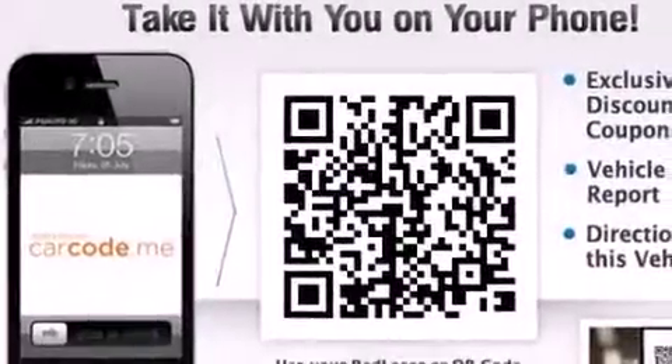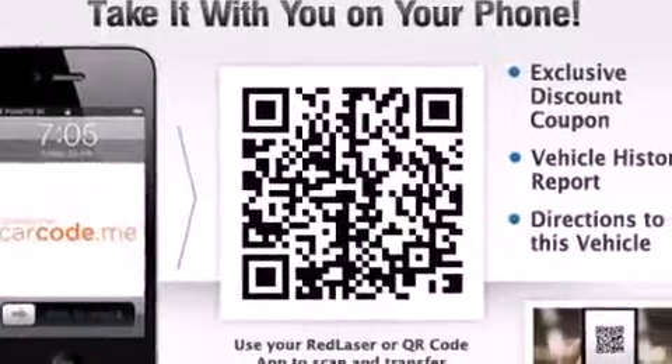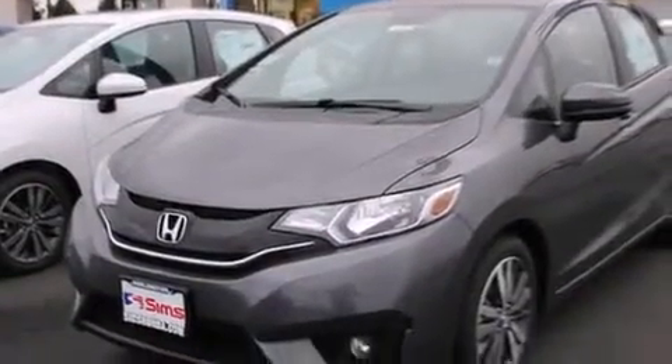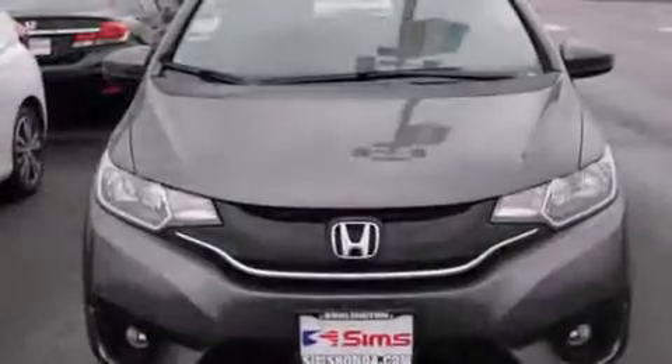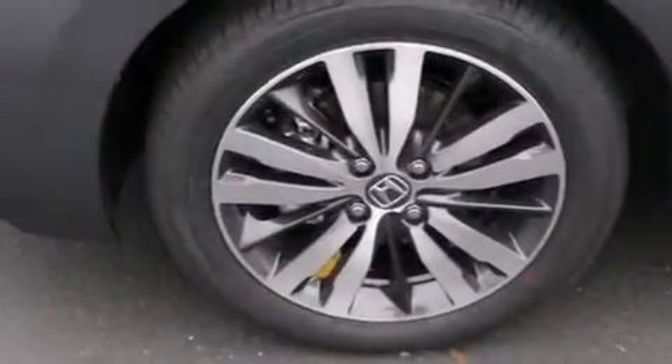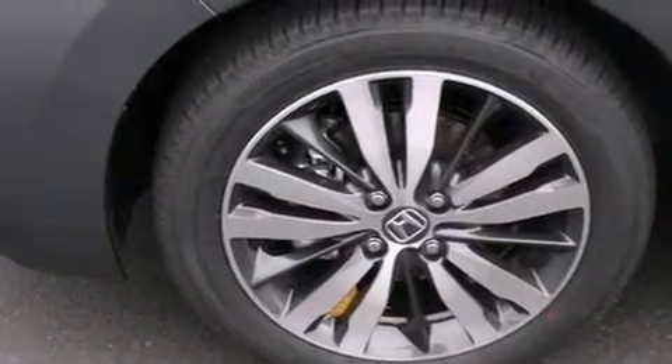The following features are also included: a low tire pressure indicator, air conditioning, cruise control, a CD player, rear curtain airbags, rear seat childproof door locks, a pass-through rear seat, full power accessories, keyless entry, and an anti-theft protection system.